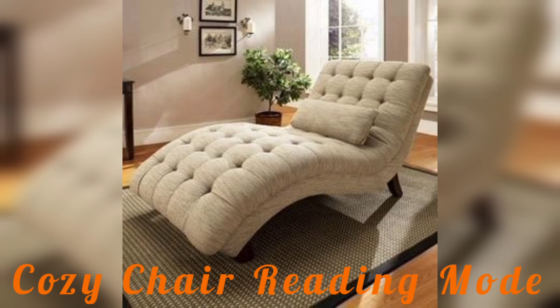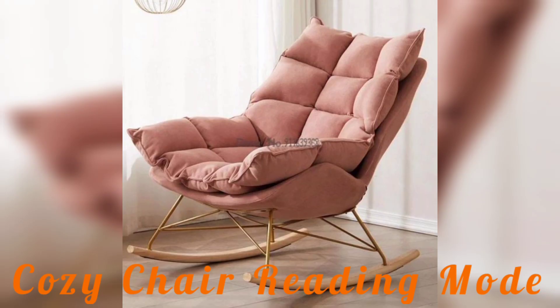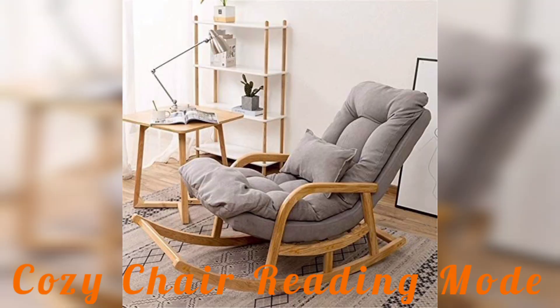You can see that the chair has a sturdy construction that ensures its durability and longevity, ensuring that it will be your trusted reading companion for years to come.